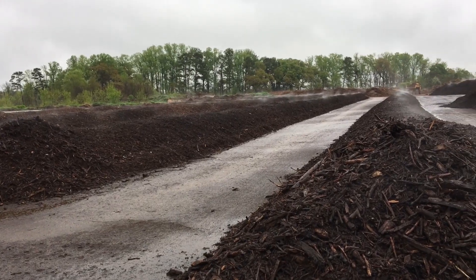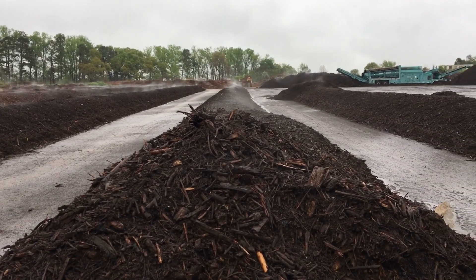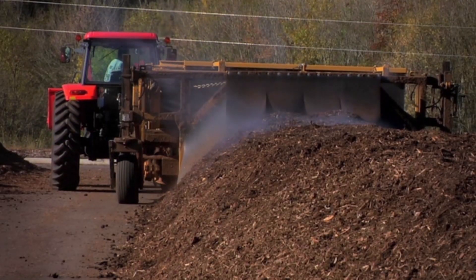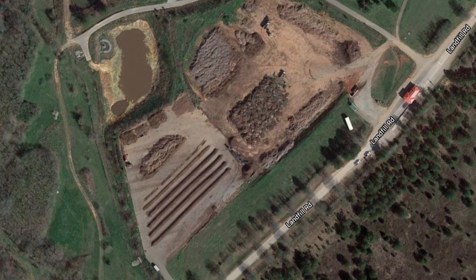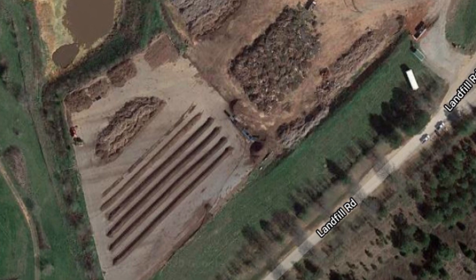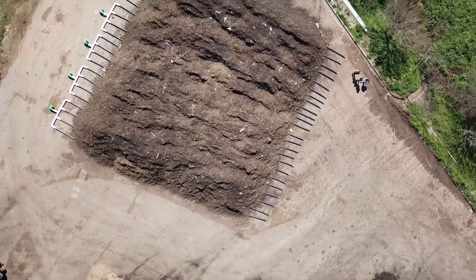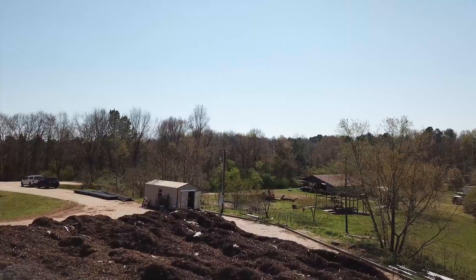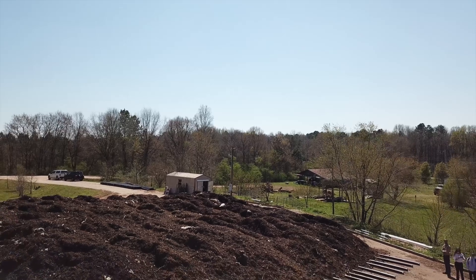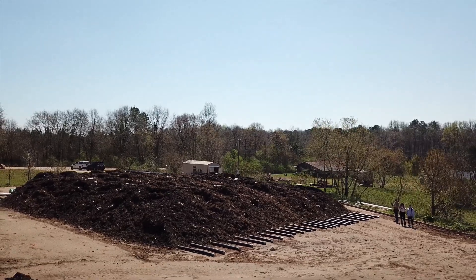Prior to the aerated static piles, we used a system called windrow composting, which consisted of 8 to 10 rows spaced roughly 10 feet apart to allow the loader to drive up and down the rows, pulling the windrow turner over the piles and turning the inside to the outside and the outside to the inside. This process took up the entirety of the 4 acres of paved compost pad and took 3 to 4 hours each day for staff to turn all of the material. The aerated static pile uses a fraction of that space, allowing for increased operations and processing of more total material with less staff time per yard of material. Additionally, the aerated static system takes less than half the amount of time to break down the overall material.